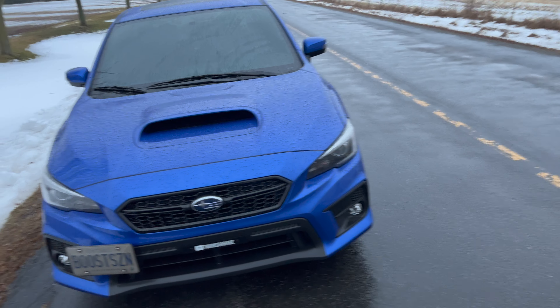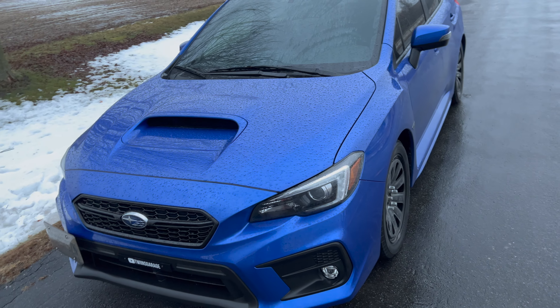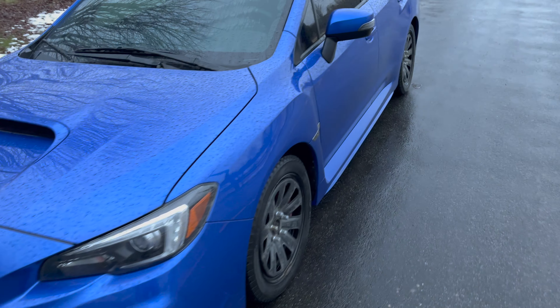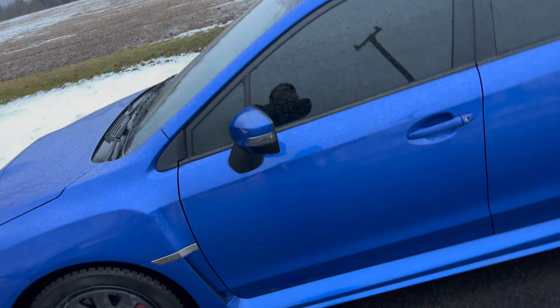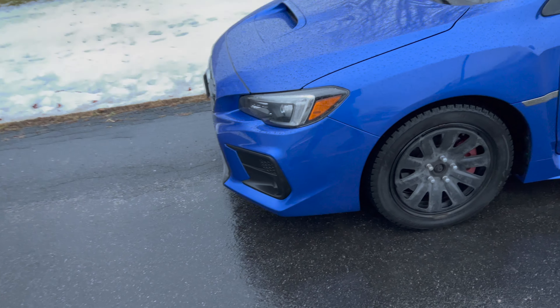I would highly recommend the Subaru WRX — buy new if you can. But the VA generation, which is this WRX right here, has been discontinued. They have brought the VB on, which is the 2022 WRX. So if you're looking for a VA you have to buy it used, which is why I'm making this video — to make you aware of what to look for.